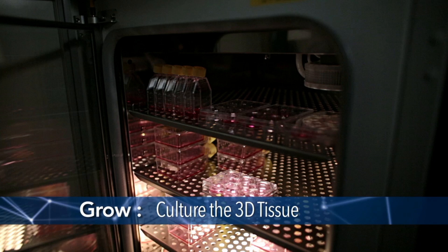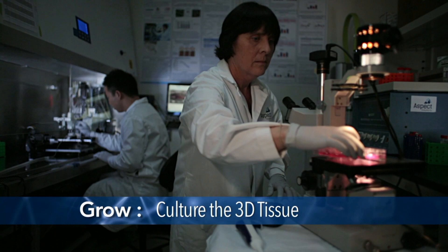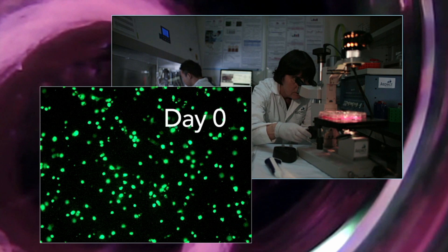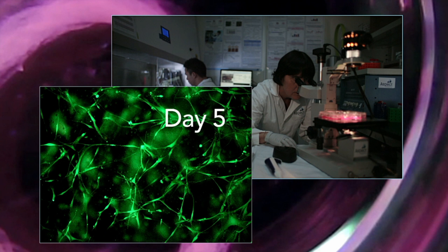Over time these cells begin to communicate and form beautiful 3D interconnected networks. But it's not just that these tissues are living — they are ultimately functioning, functioning just like we would expect inside our body.